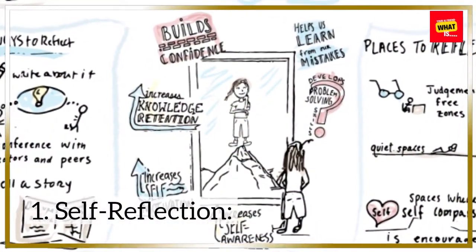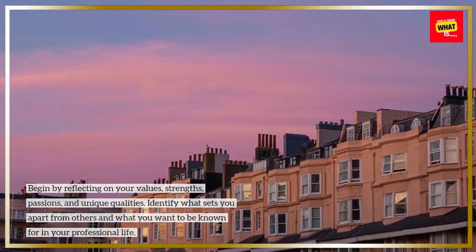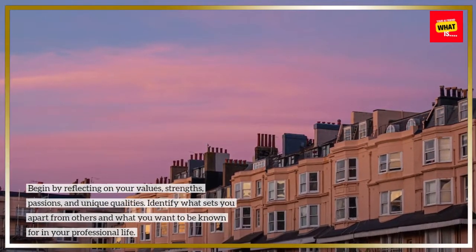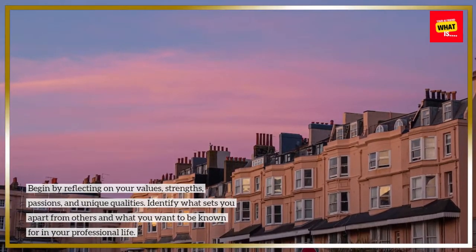1. Self-reflection. Begin by reflecting on your values, strengths, passions, and unique qualities. Identify what sets you apart from others and what you want to be known for in your professional life.